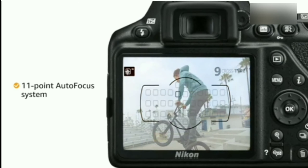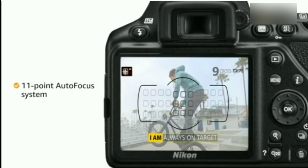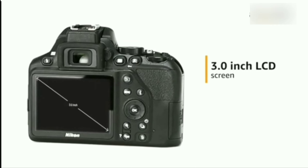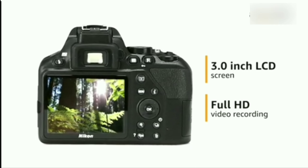Capturing moving objects is easy with the camera's 11-point autofocus system that seamlessly maintains focus. It comes with a 3.0 inch LCD screen and offers full HD video recording.